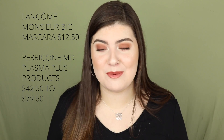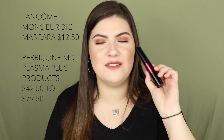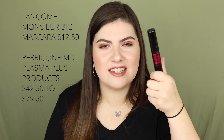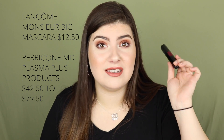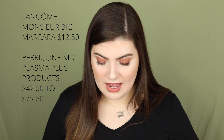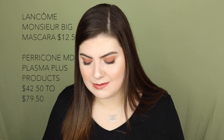September 7th features the Lancôme Monsieur Big Mascara, normally $25, on sale for $12.50. I love this mascara — if you want thick, voluminous lashes, this delivers. I splurged and bought it once and don't regret it at all. I'd buy it at $25, so at $12.50 I'd snag two if you can. It's an incredible mascara. Also on September 7th are the Perricone MD Cold Plasma Plus products, though I don't have much information on those.